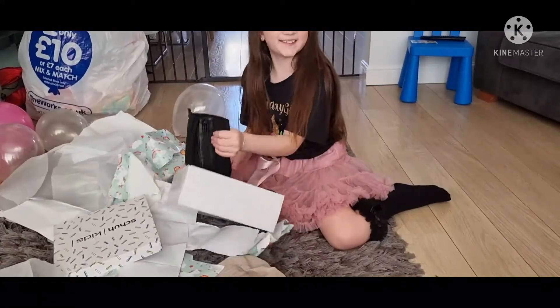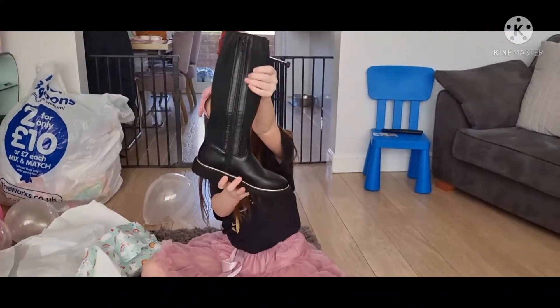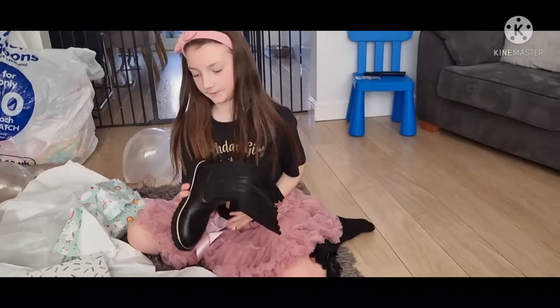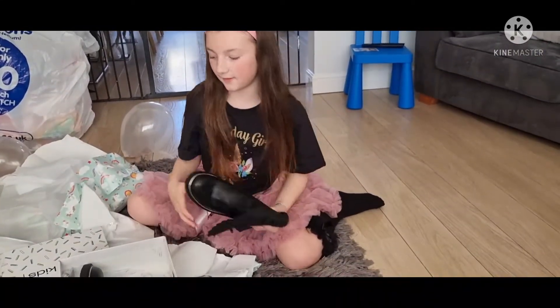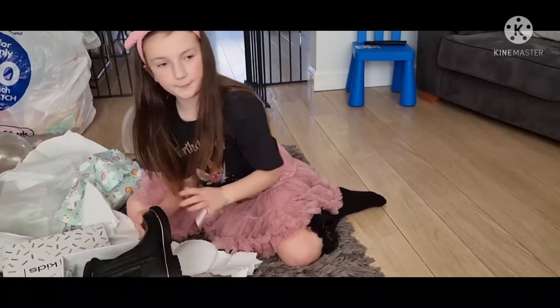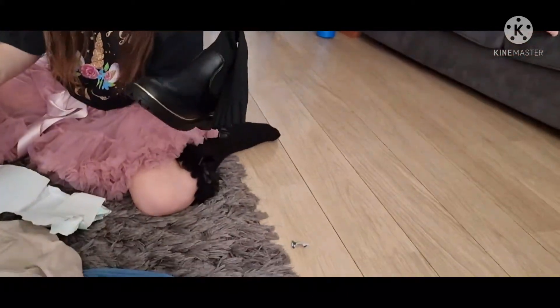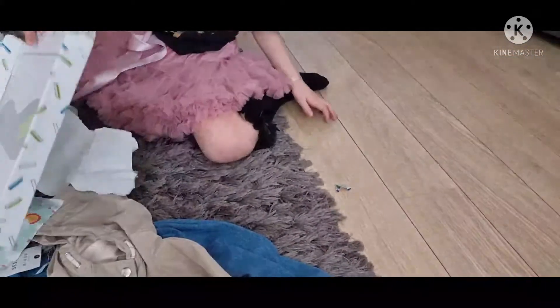My boots! They're nice aren't they. Nice boots. Nice aren't they. Just leave it like that and I'll put them away in a minute. Just leave them. Just put the box and put that on there like that. I'll do it in a minute. Just leave it all there.